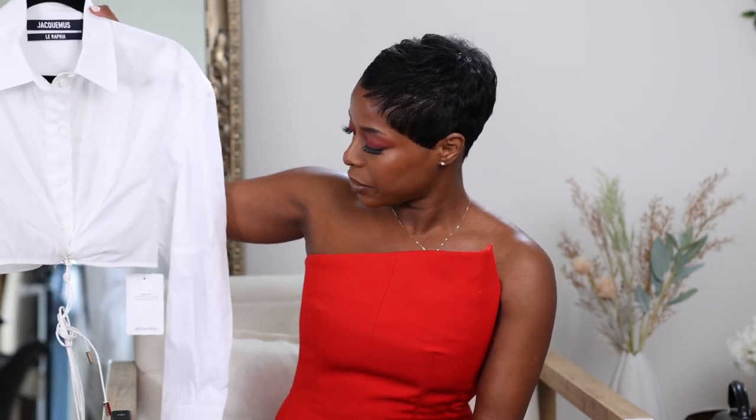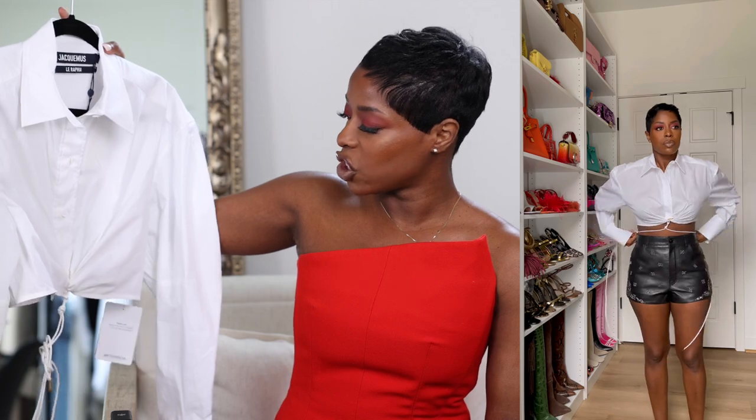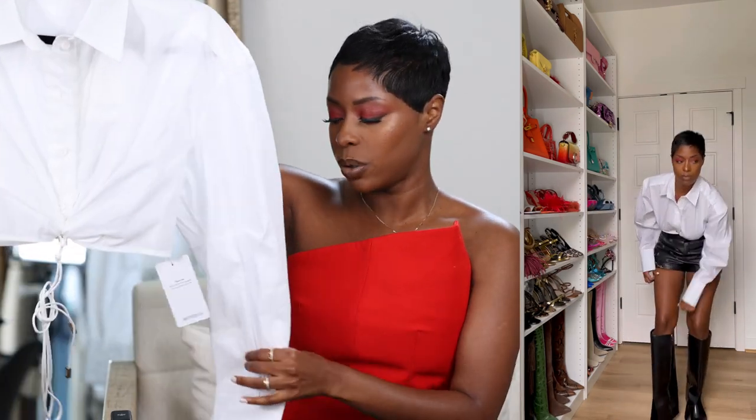Jacquemus is one of my favorites for white tops and I just got this one. It's a cropped button-up — I love a good button-up but I love to have variations. This one is super cool, cropped but not too cropped, with ties. My other favorite top from Jacquemus has ties and I wear that so much, so I wanted another option.